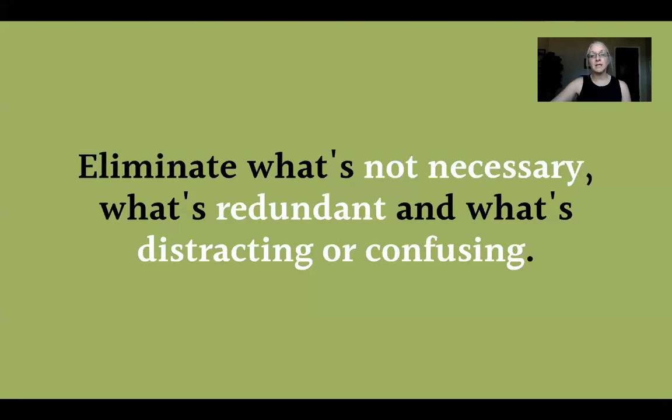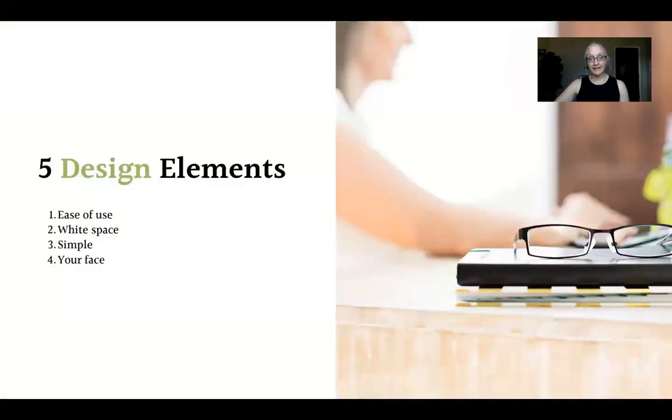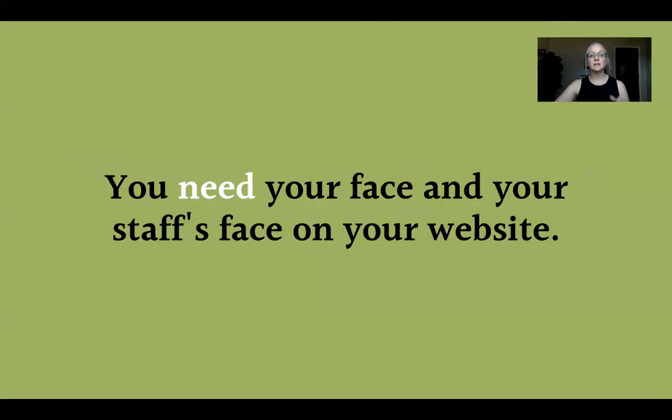Eliminate what's distracting. If you're an I personality, you'll probably want a bunch of flash and color, but you don't want your website to look like a coloring book unless that's what you're selling. The fourth element is your face. I'm an introvert and I don't like my face everywhere, but it's a necessary evil. People need to see your face — and your staff's faces — because the more they see your face, the more they like and trust you.